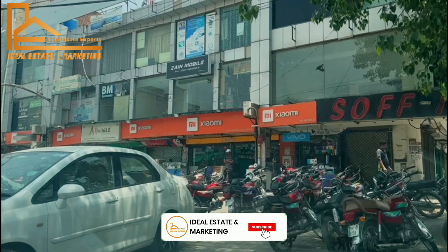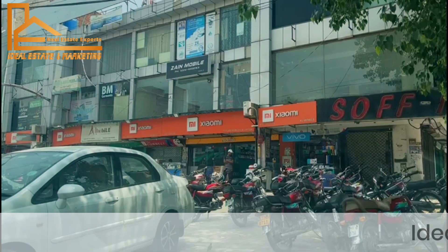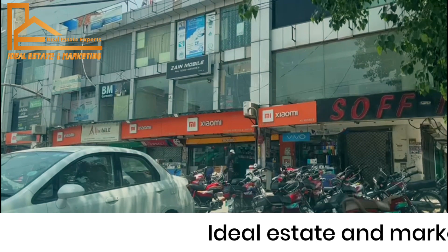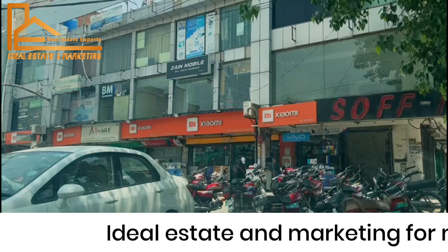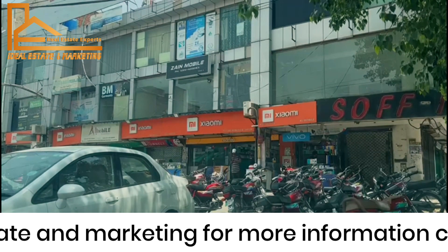Hello everyone, my name is Mohamed Schwab and I am talking about Ideal Estate and Marketing. I am very hopeful that you will be happy with all of us. Today we are going to play our first vlog and we will tell you how we are going to be in Zemzem City, Lahore, Patapur.